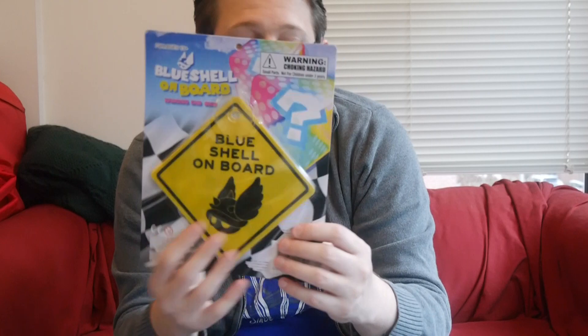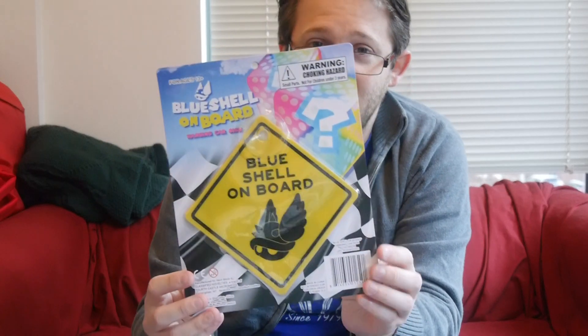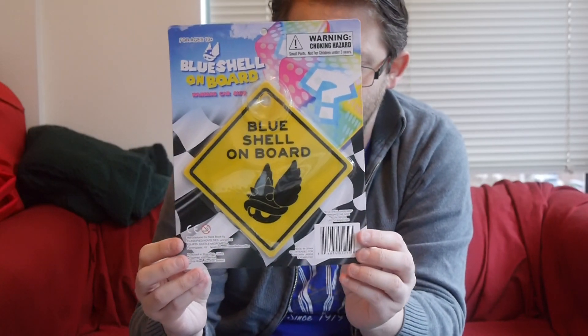This one's actually kind of awesome — it'll probably wind up on a window or a car. We've got a Blue Shell On Board car sign, just like the Baby On Board signs. We also have fun ones like 'my kids in high school, honor student, all that.' This one is a Keeper just because it's fun and goofy, and I appreciate some Mario Kart.